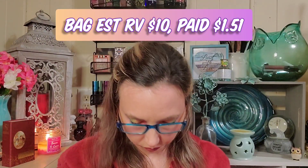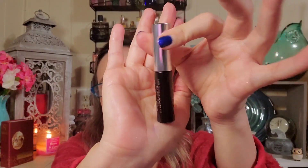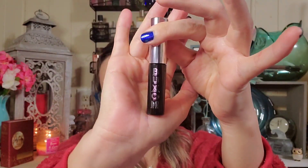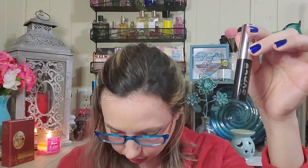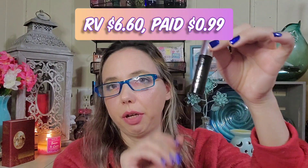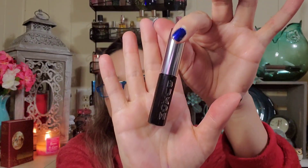The inside of the bag is kind of a yellow. We got a Buxom mascara — this is a deluxe size, 3 milliliters, so it retails for about $6.60. The full size is 10 milliliters for $22. I'm not going to open it because I have a lot of mascaras open, but I am excited to try it out at some point.